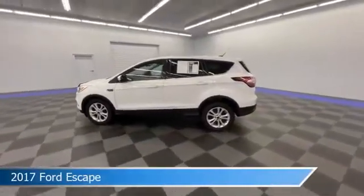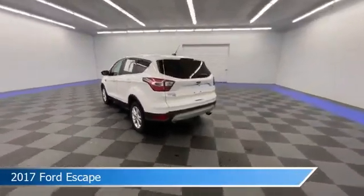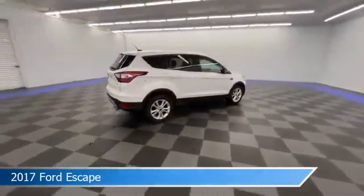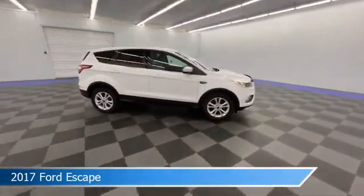Take a look at this 2017 Ford Escape, equipped with a 6-speed automatic transmission in Oxford White. This car comes with some great features including alloy wheels, dual climate control, anti-lock brakes, and audio controls on the steering wheel.